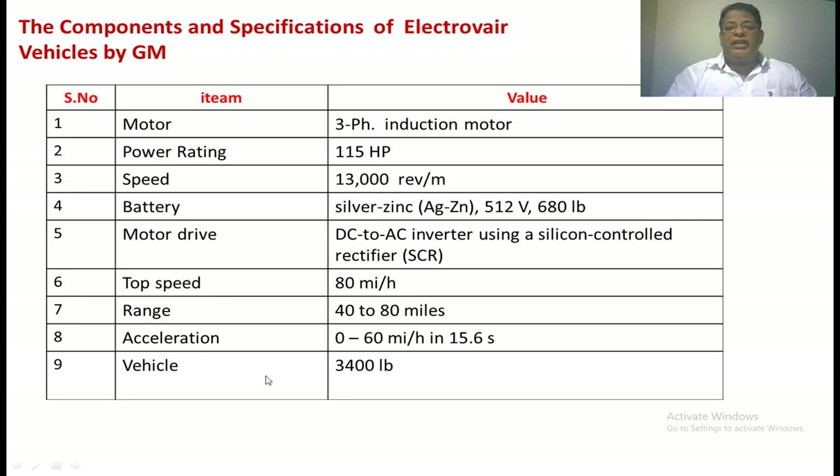The type of motor used in this electric vehicle is the AC induction motor. The power rating is 115 hp at 13,000 rpm. The type of battery is the silver-zinc battery, weighing 512 lb — approximately 340 kg. The motor drive is accomplished by means of a DC-to-AC inverter using a silicon-controlled rectifier. The top speed is 80 miles per hour. The range is 40 to 80 miles. Acceleration is 0 to 60 miles per hour in 15.6 seconds. The vehicle's weight is 3,400 lb, approximately 1,500 kg.